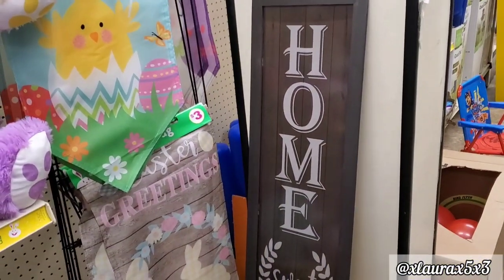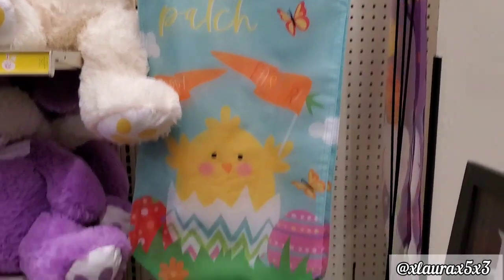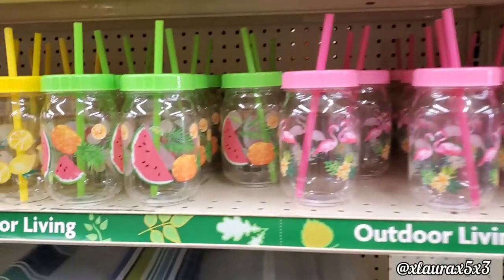Previously I did show you a porch sign. Look at this one — Home Sweet Home. Only $5 for that size, so not bad. And here's another version of that garden flag: Welcome to Our Patch and Easter Greetings. It's always fun to spot new things.